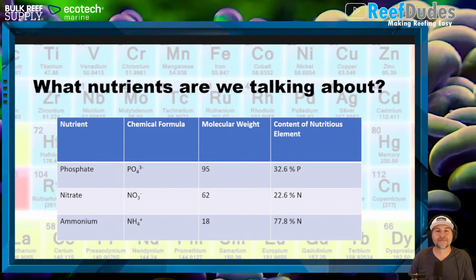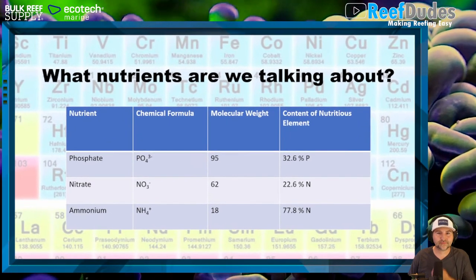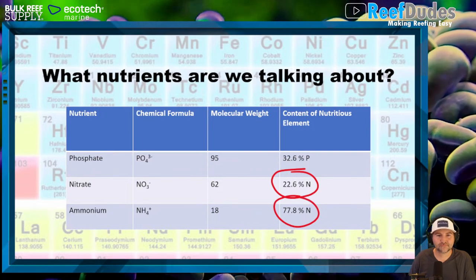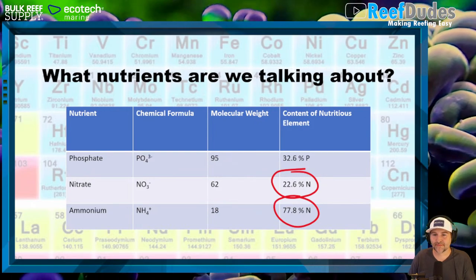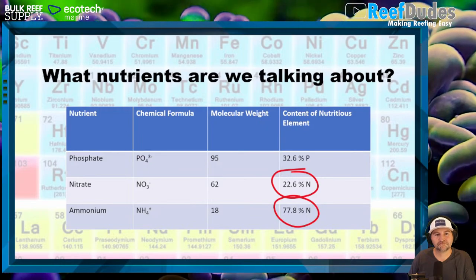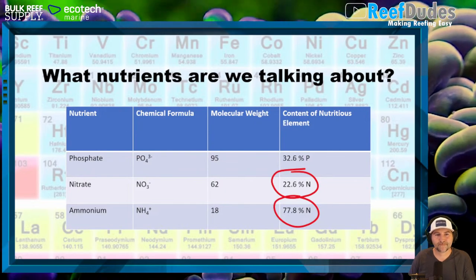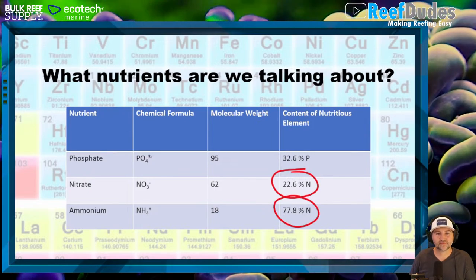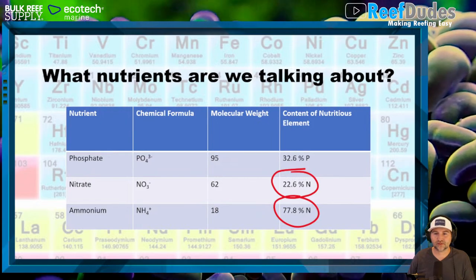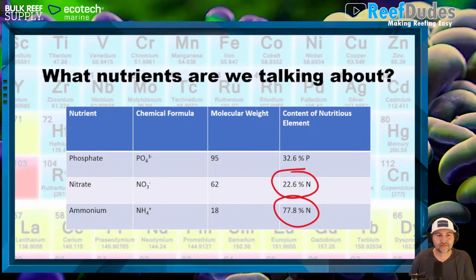Looking at a chart comparing nitrogen content: the amount of nitrogen in nitrate versus the amount in ammonium. Corals don't really care about nitrate because it's too inefficient - there's very little usable nitrogen compound in it. They would much rather get their nitrogen compounds from ammonium or urea, which contain roughly three times as much nitrogen compound, so they don't have to break down as much to get what they need.